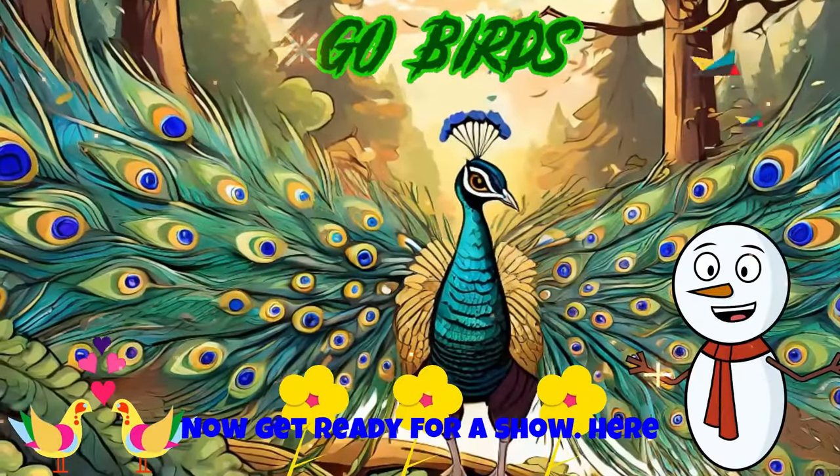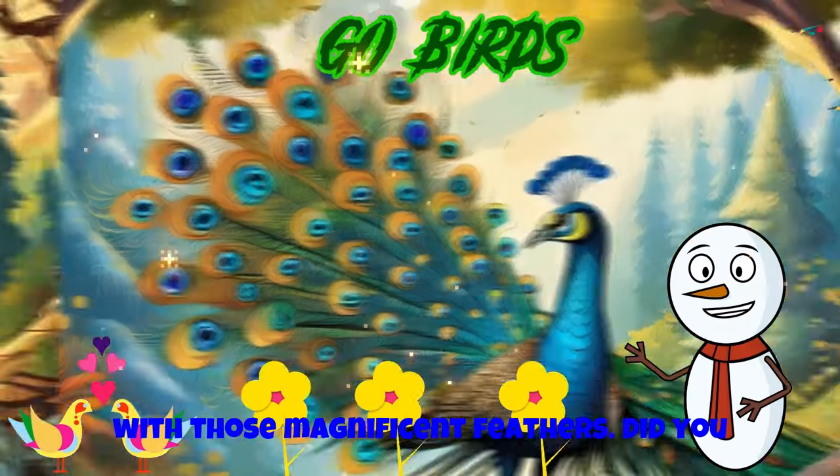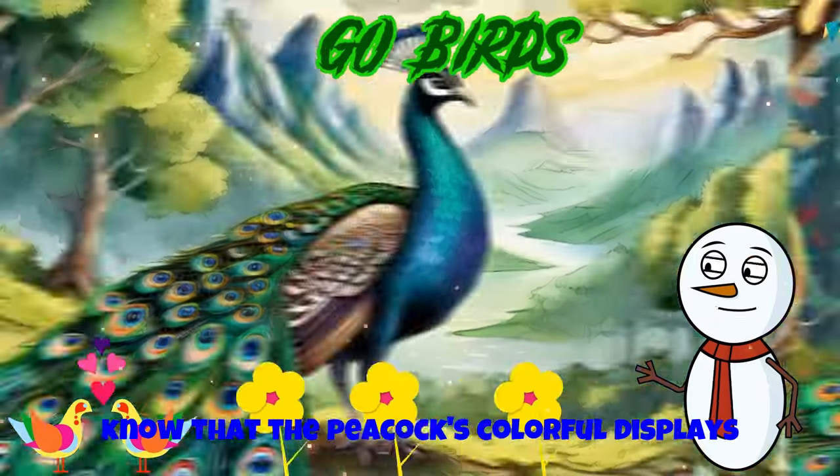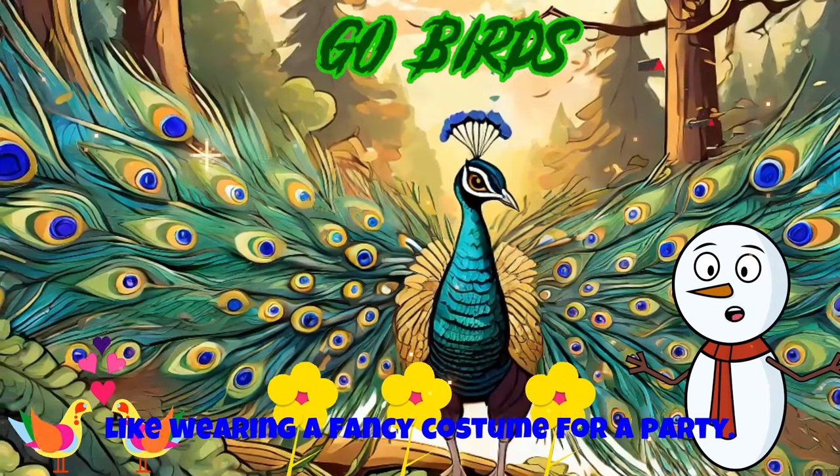Now, get ready for a show. Here comes the peacock, strutting its stuff with those magnificent feathers. Did you know that the peacock's colorful display is used to impress their feathered friends? It's like wearing a fancy costume for a party.